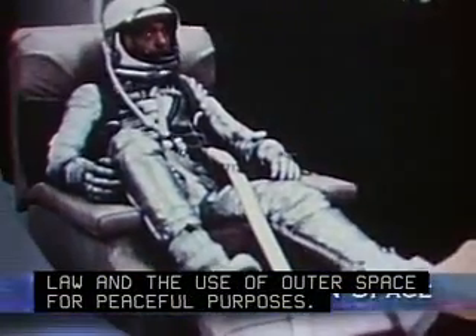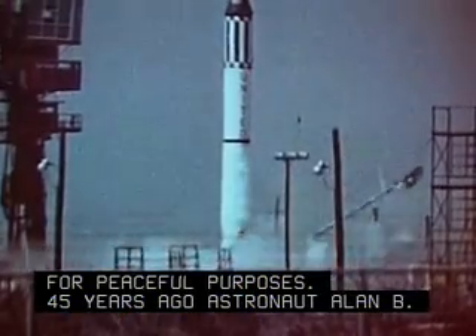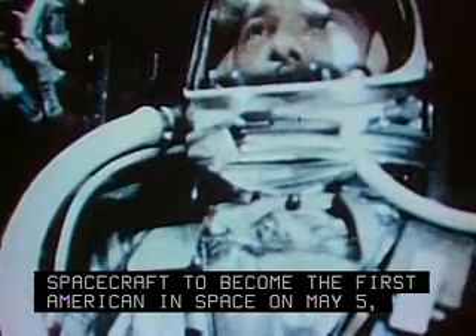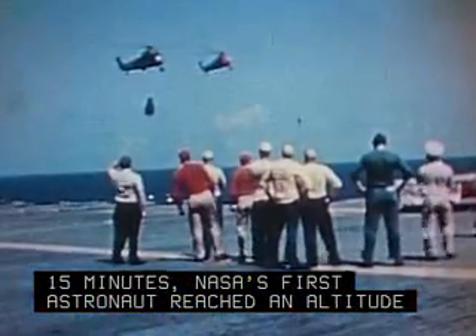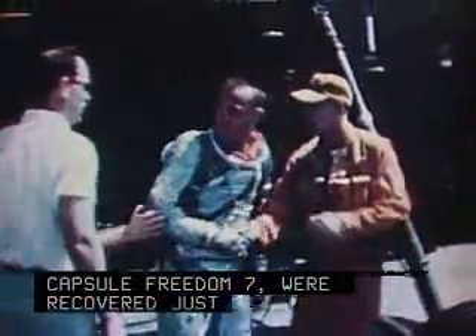Forty-five years ago, astronaut Alan B. Shepard piloted his Mercury spacecraft to become the first American in space on May 5, 1961. During the suborbital mission, which lasted just over 15 minutes, NASA's first astronaut reached an altitude of 116 miles. Shepard and his capsule, Freedom 7, were recovered just over 300 miles from the Kennedy Space Center in the Atlantic Ocean.